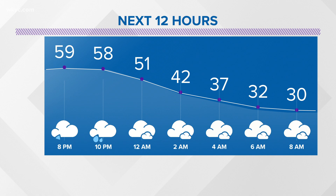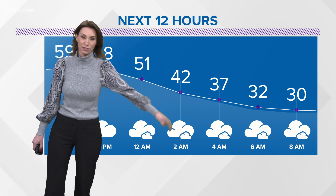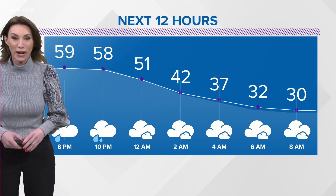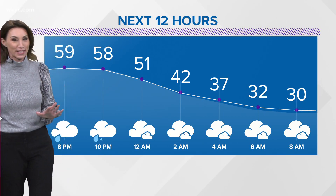Look at this temperature drop. We're going to hold around 60 degrees, and then late tonight that mercury begins to slide — and once it starts, it doesn't really stop. Tomorrow through the day, I think we're going to hold in the 20s around Northeast Ohio. A stark change is coming.